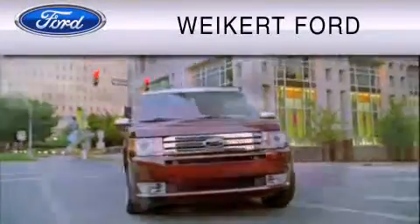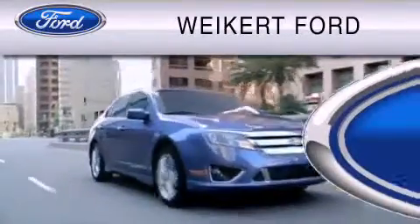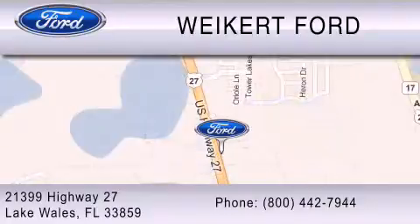Weikert Ford is dedicated to do everything possible to ensure that the experience you have selecting your vehicle is as pleasant as possible. We are located at 21399 Highway 27 in Lake Wales, or contact us at 800-442-7944.